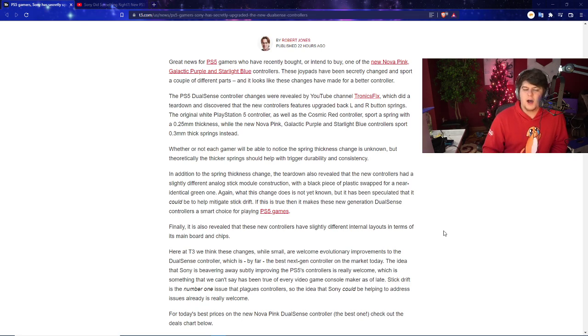The new controllers feature upgraded back and left-right button springs. A thicker spring should in theory have better feedback, and would also be wider so it would have less chance of breaking or having issues. That has been a small but real issue — people essentially snapping the spring by pushing down too hard or playing actively, causing the internal spring to break and rendering the controller useless.